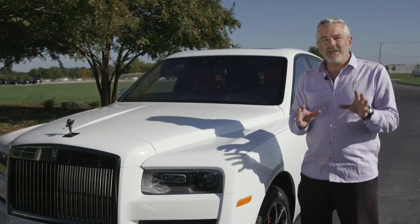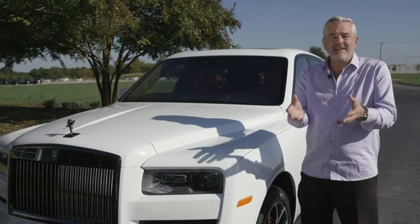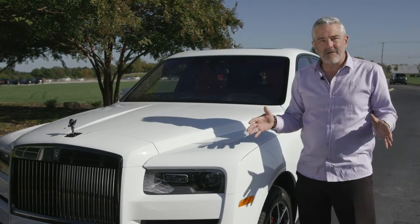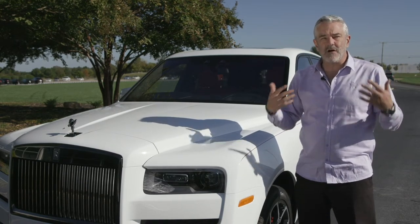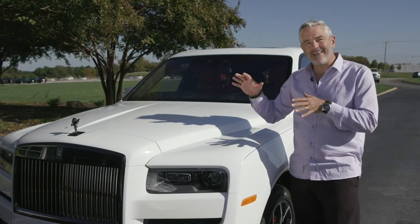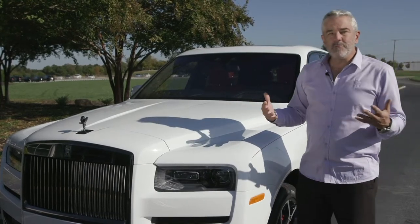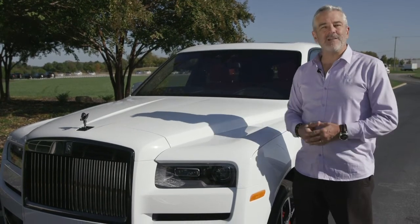We wanted to aim it at that younger, hipper, edgier audience. Guys and girls were taking a Wraith and Dawn drophead coupes and doing aftermarket blacking out. We just felt it wasn't appropriate to have that murdered outlook on a Rolls-Royce. We wanted to reply to what they wanted in a Rolls-Royce bespoke fashion coming from Goodwood, home of Rolls-Royce.